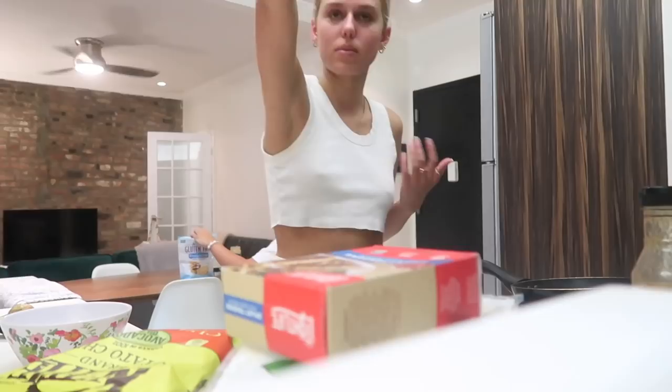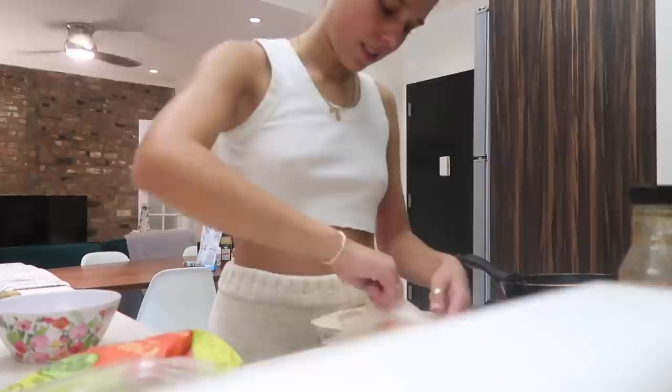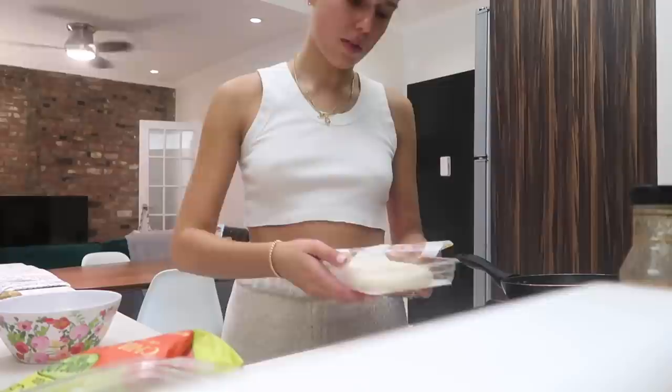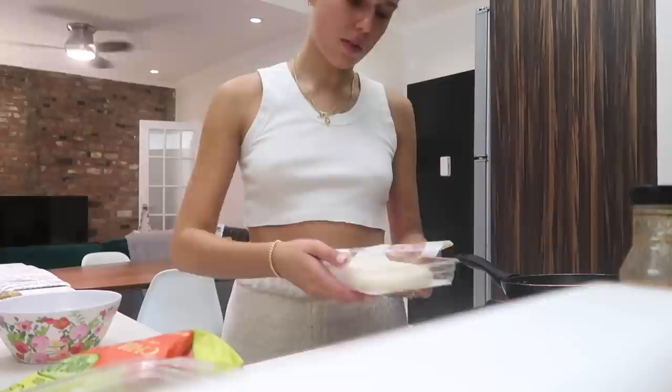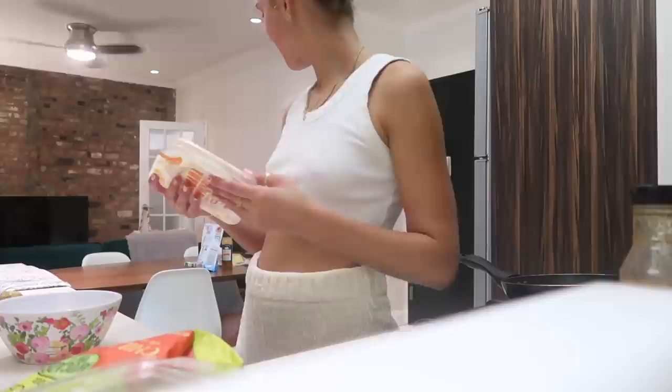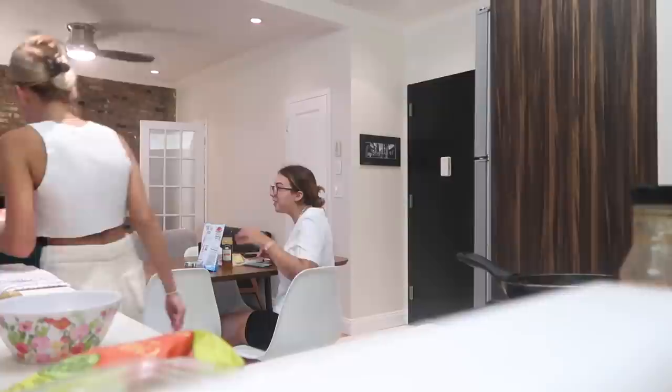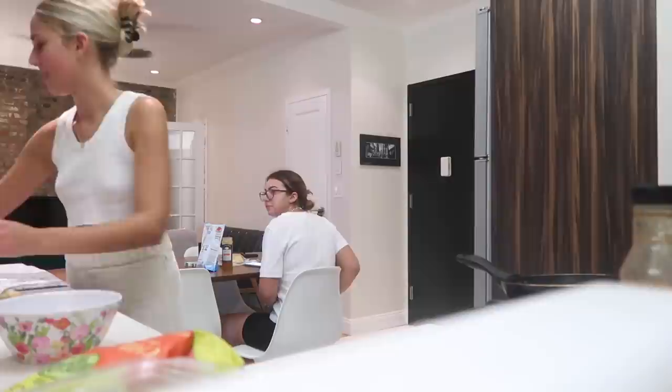I'm making lunch right now and I'm kind of going to experiment with a new recipe. I bought these Trader Joe's jicama wraps because everyone raves about them. But wait — why are they so moist? I don't know how I feel about that. We may not be making these — I think they may have gone bad. These expired August 31st. Oh my god. We're not going to make jicama wraps, guys. I'm going to figure out something else to make.